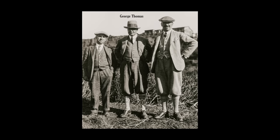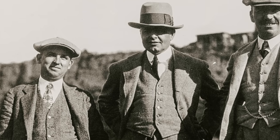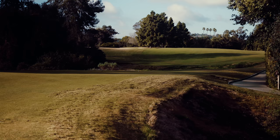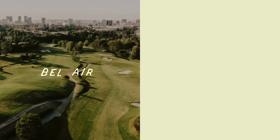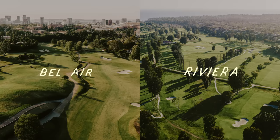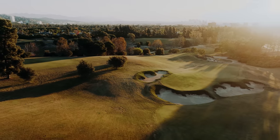Within a decade after he moved, he and his associate Billy Bell had created several of the best golf courses not just in the region, but in the country. His three most famous designs were Bel Air, Riviera, and the site of the 2023 U.S. Open — the North Course at Los Angeles Country Club.